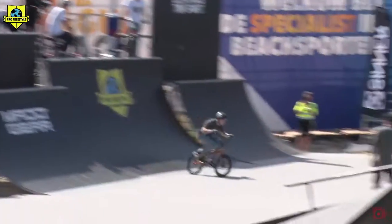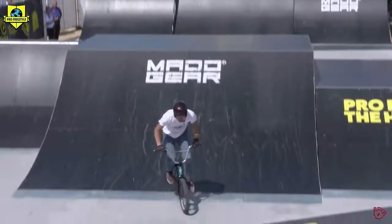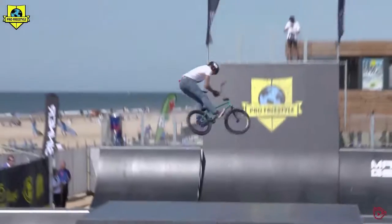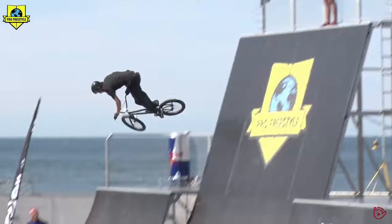Big tug no-hander on the Pro Freestyle, 20 seconds on the clock. 180 bar spin 540. 360 bar spin and the turn down on the Pro BMX contest.